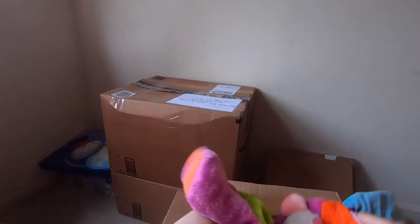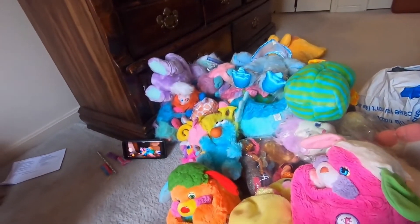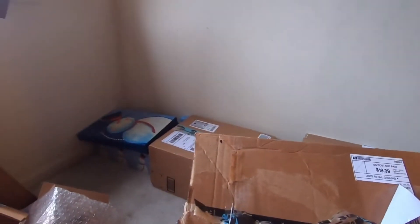I'll probably keep some of this stuff in this box. Let's take a look at the pile — you can probably hear my daughter in the background. Okay, we're getting there.